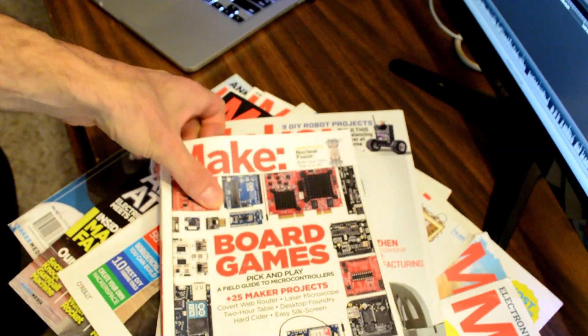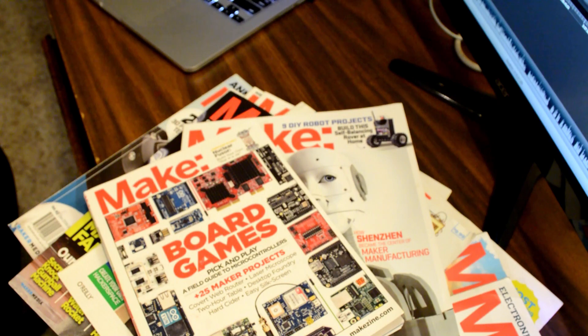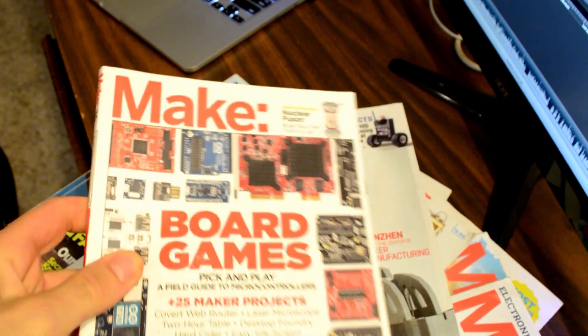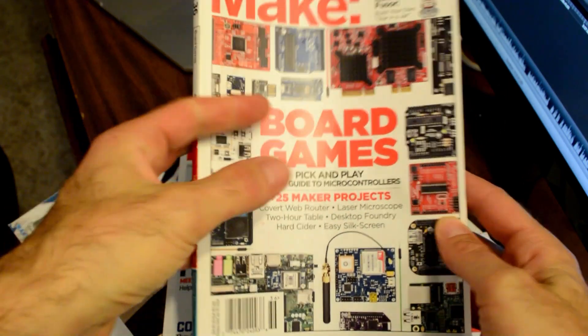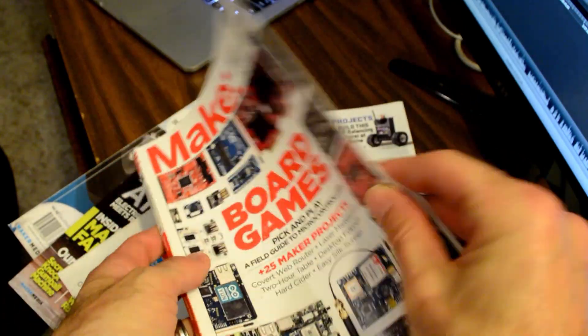The first thing you notice about Make magazine before you open it is the cover — the texture of the paper has a quality feel to it. It's like a thicker, front stock with a sheen to it. It just looks really nice.